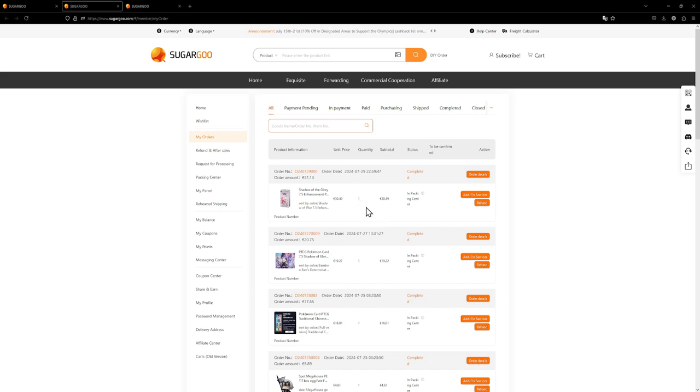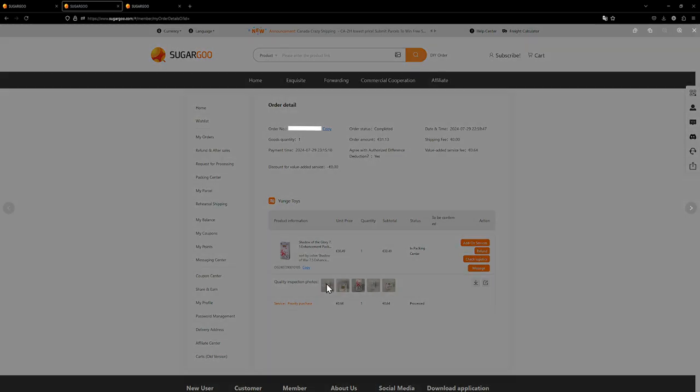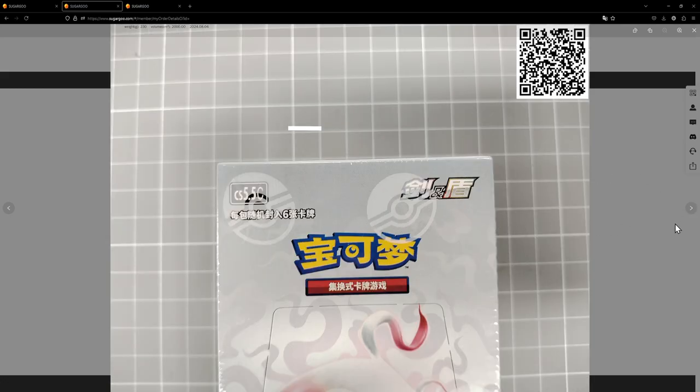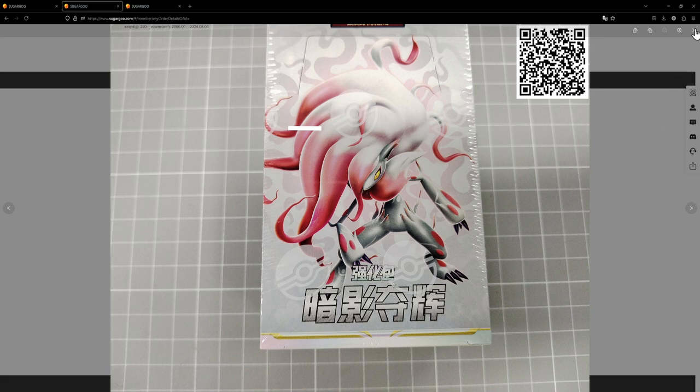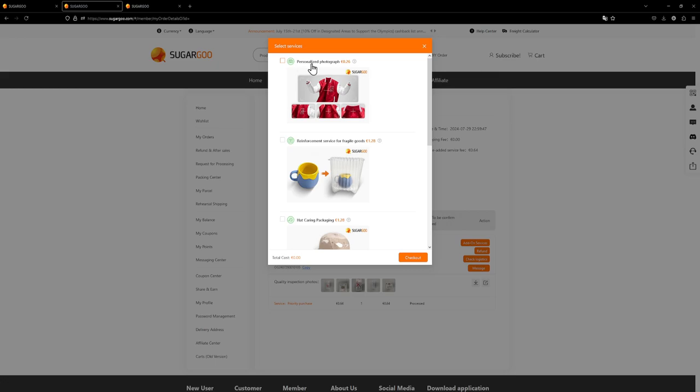I do have a few more items than just this booster box, but for this video let's just look at the booster box. On the order details page you can see the booster box, the price paid, and the current status — it's in the packing centre. They take five pictures of the product which you can open; they are really large close-ups. For this particular booster box I wish they had taken a picture of the seal. If you're not happy with the pictures, you can hit 'Add-on Services' and select 'Personalized Photograph', which costs about 26 cents — really cheap if you want to confirm the product is genuine.